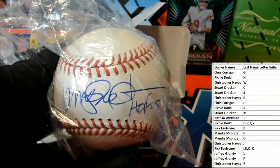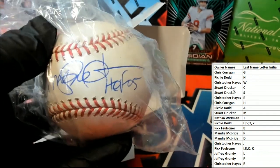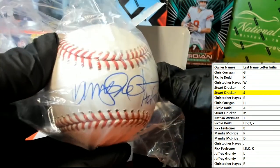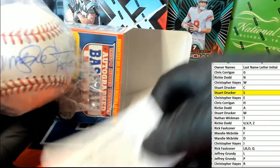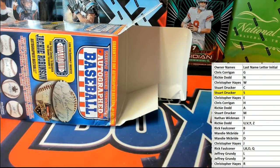And let's see, letter S — that is Stuart, my goodness. Stuart D's on a roll! Ryne Sandberg autograph baseball. Nice hit, man. Absolute beauty. Awesome hit.